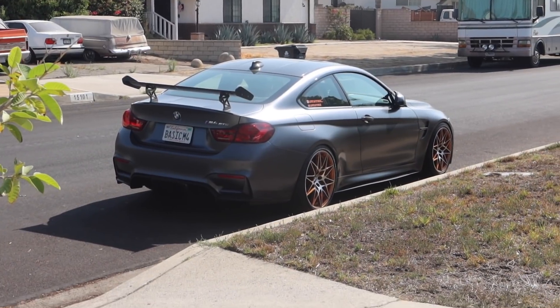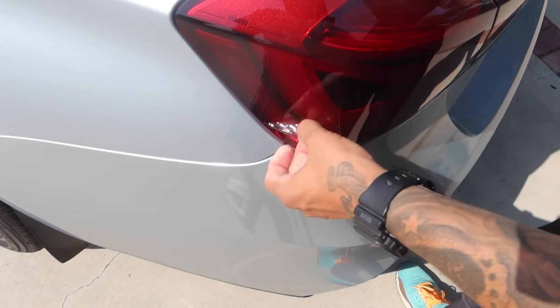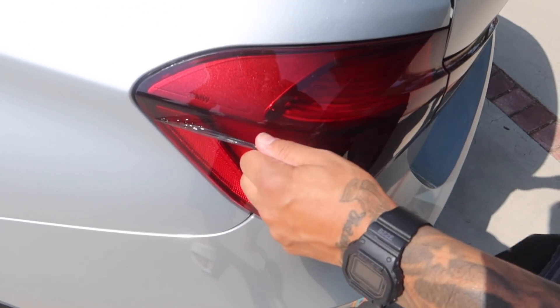Pulling out the E92 tomorrow — it's gonna be a nice weekend with the M3. That simple. Look at that guys, they left that shit all uncut again.